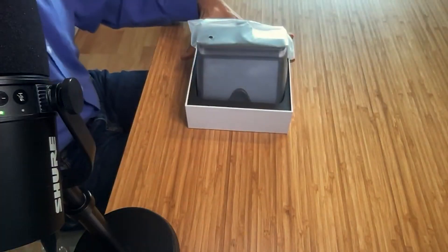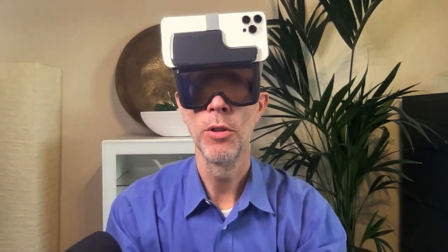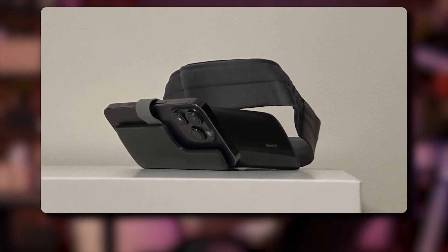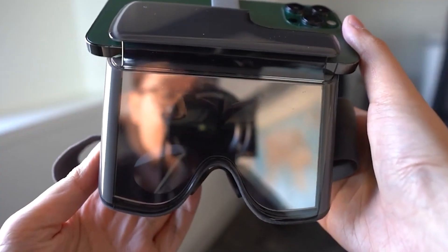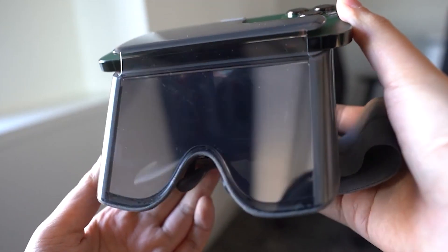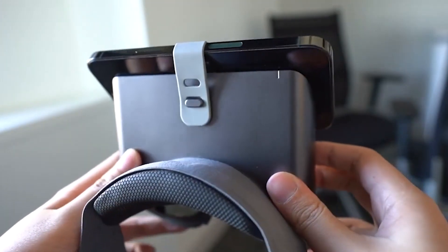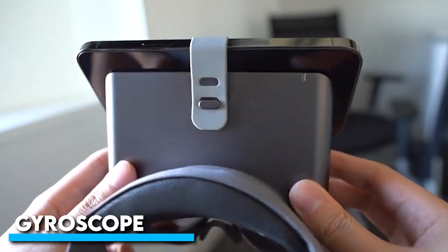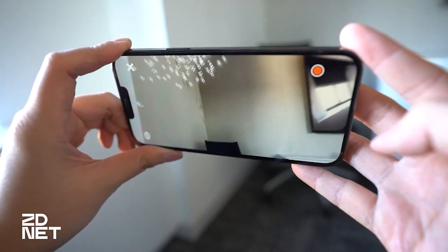The headset itself is designed to be lightweight and comfortable, making it easy to use for extended periods of time. It features a simple and intuitive design with a clear visor that allows you to see your surroundings even when you're fully immersed in the AR world. The device is also equipped with a range of sensors, including an accelerometer, gyroscope, and magnetometer, which work together to provide precise and accurate tracking of your movements.